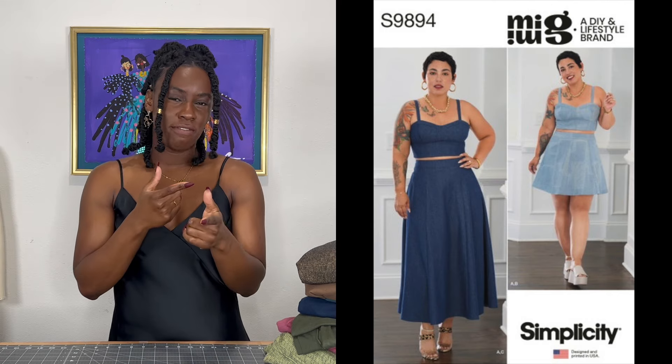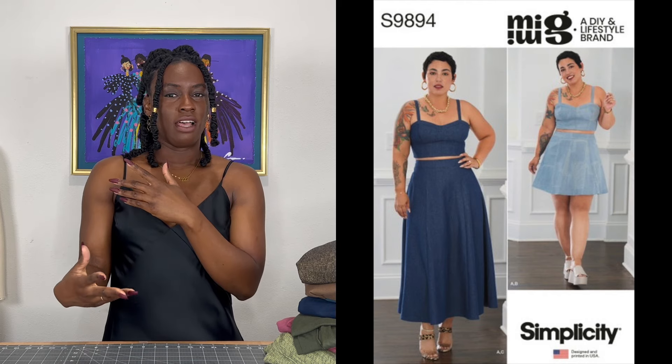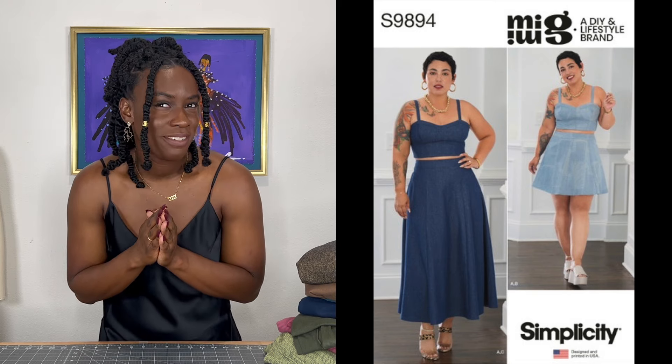Let's roll right along into Simplicity. Of course I have to mention Mimi G first — Simplicity 9894. It is her two-piece pattern; the skirt comes in two different lengths and I want the shorter length, though I like both. That top is really what got me. I'm already imagining this two-piece set in a denim, chambray, or even linen. I love linen, especially in the warmer seasons.